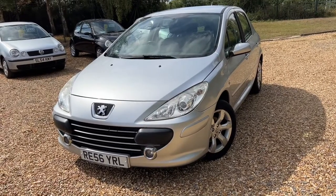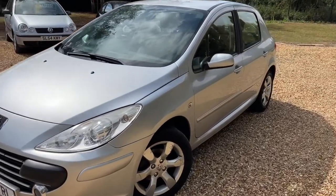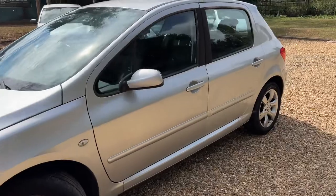Peugeot 307, 56-plate, just over 100,000 miles — I think it's about 111 now. This one is in very nice condition, really, really nice.